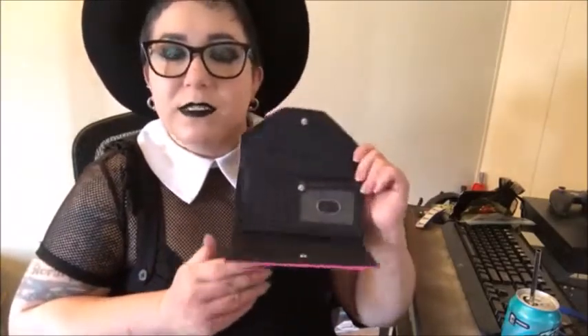Staying with the D.Va theme is a D.Va wallet. It's pretty plain — the front is metal enamel, and it has a couple of credit card slots and a small zipper pocket. Just a very simple, basic wallet. I believe both the wallet and the bag are made by Bioworld.